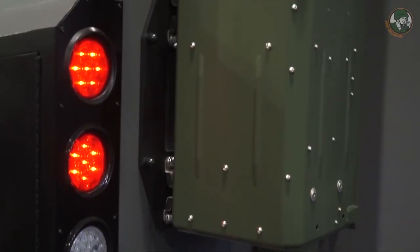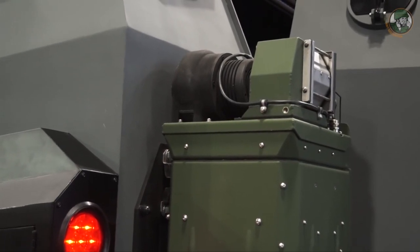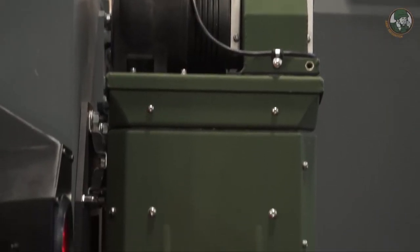In this vehicle we also have a CBRN system — a chemical, biological, radioactive, and nuclear filtration system that creates overpressure inside the vehicle, so troops inside do not need to wear masks.